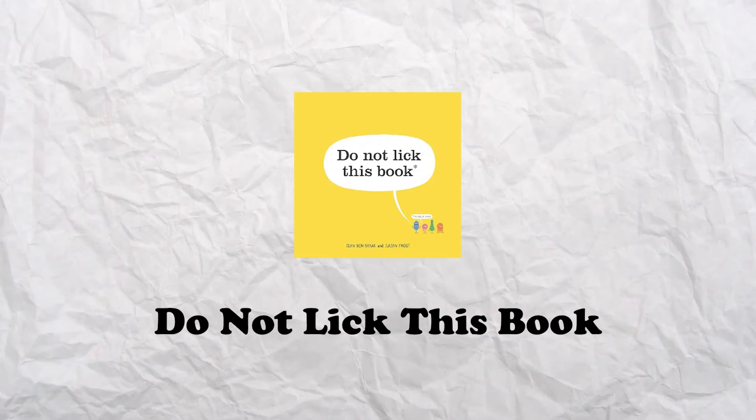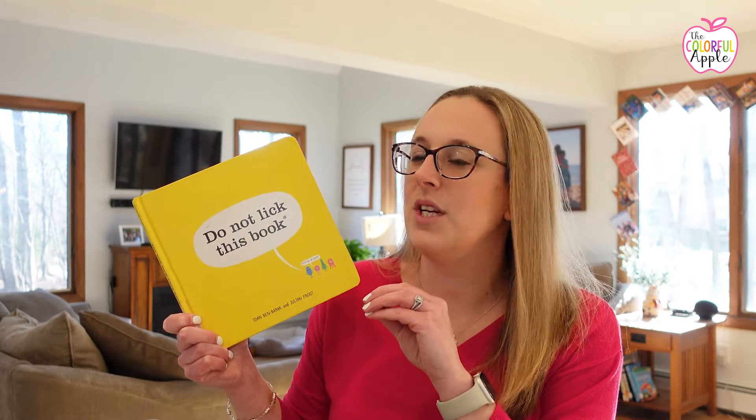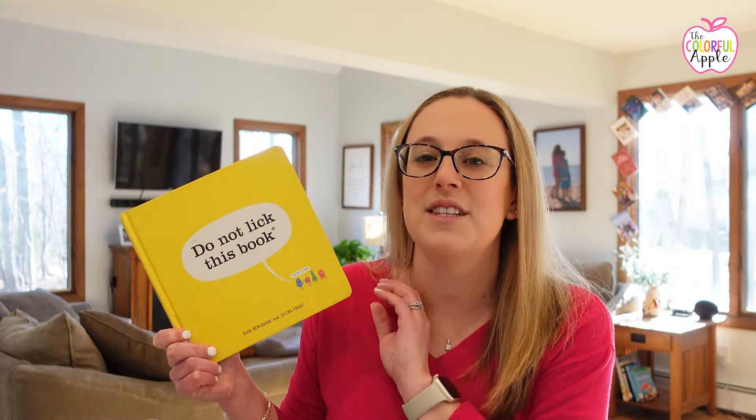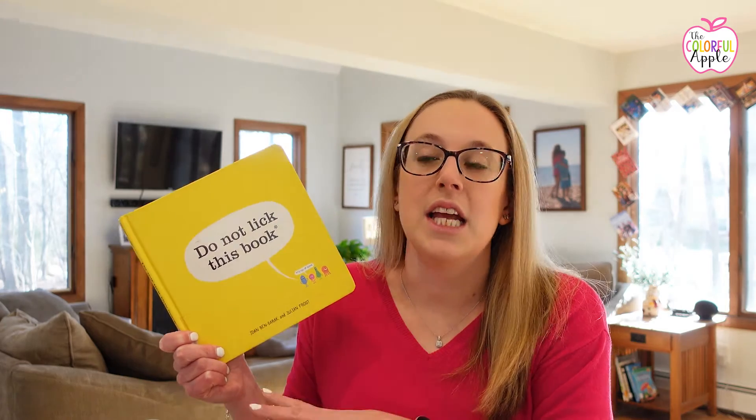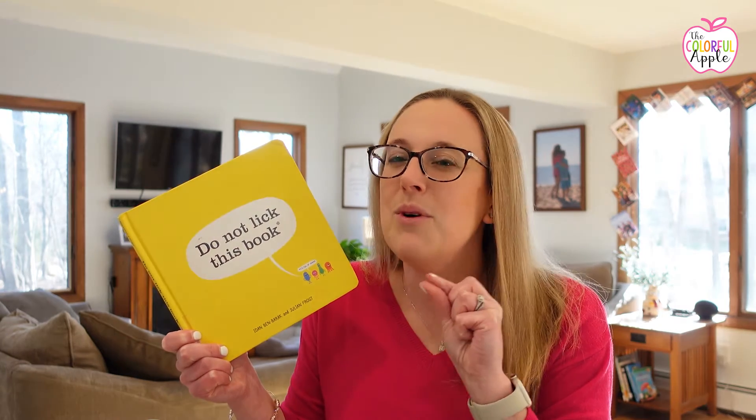This next one has a great title: Do Not Lick This Book by Ivan Benbarek — it says it's full of germs! The author is a microbiologist, so he takes students on a journey through germs and all the places they can land. It shows germs landing on your sweater with a zoomed-in microscopic view of just how small those germs really are. You visit all these different places where germs can land, helping students understand that even though we can't see germs, they're everywhere and we need to prevent their spread.